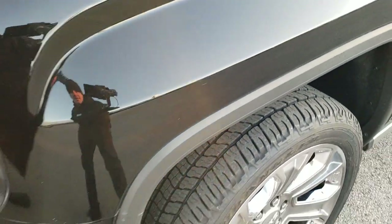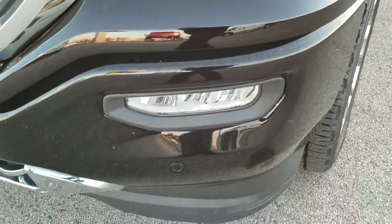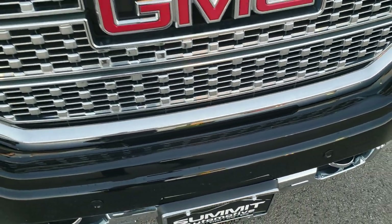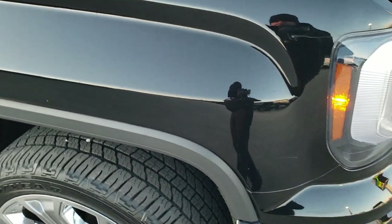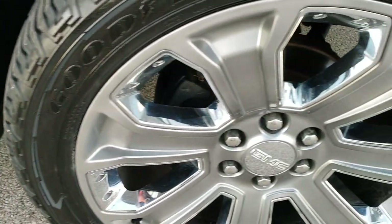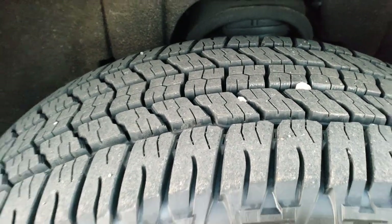I didn't see any dents or dings on that front fender. Comes with the HID headlamps, the LED running lights, the LED fog lamps, the front bumper parking sensors, the chrome trimmed grill. I did not see any dents or dings on that hood, and the passenger side fender is in excellent shape as well.